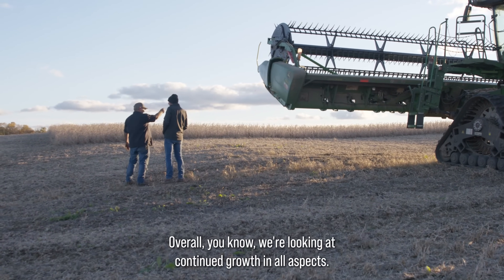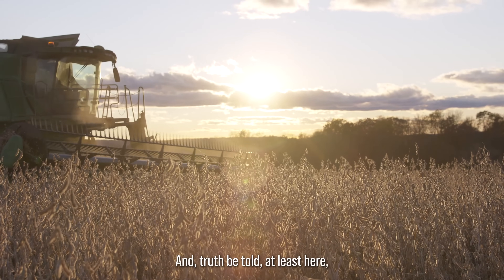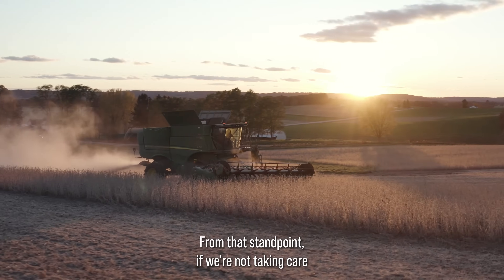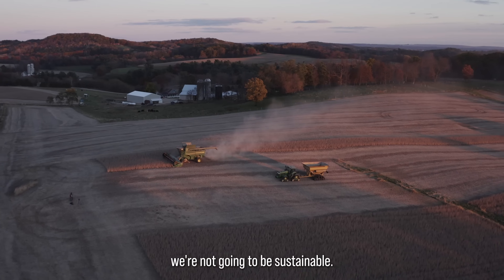Overall, we're looking at continued growth in all aspects. And truth be told, at least here we like to consider ourselves the original conservationists. From that standpoint, if we're not taking care of everything that we're working on — all of our ground — we're not going to be sustainable.